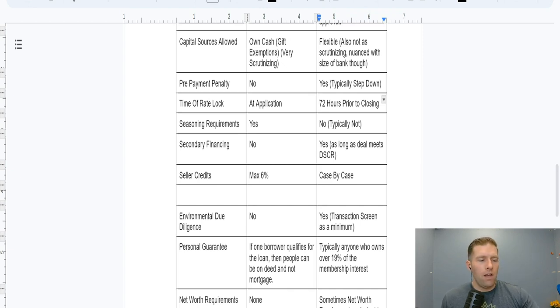Seasoning requirements refer to how long you have to own a property before you can refinance it. With conventional, they typically require you to have owned the property for six months to a year. If you bought with hard money on a six-month term and want to refinance, a seasoning requirement could destroy your business plan. Community banks, however, never had a seasoning requirement in my experience. I could buy a property with a hard money loan and refinance it three months later, no questions asked, as long as it meets appraisal.